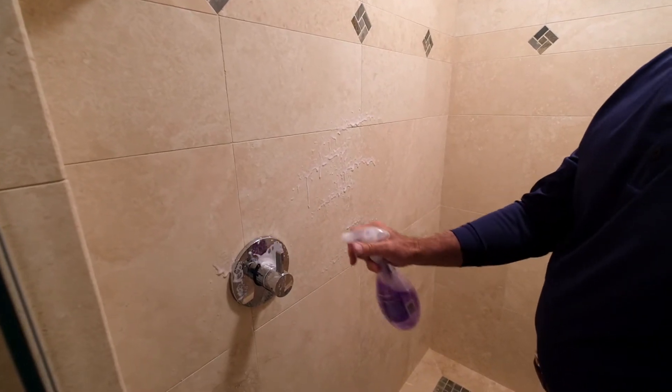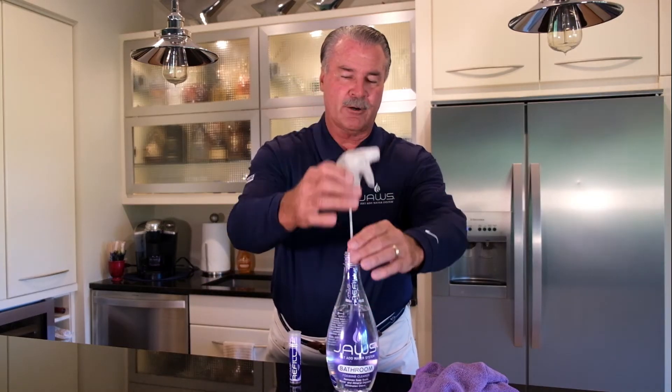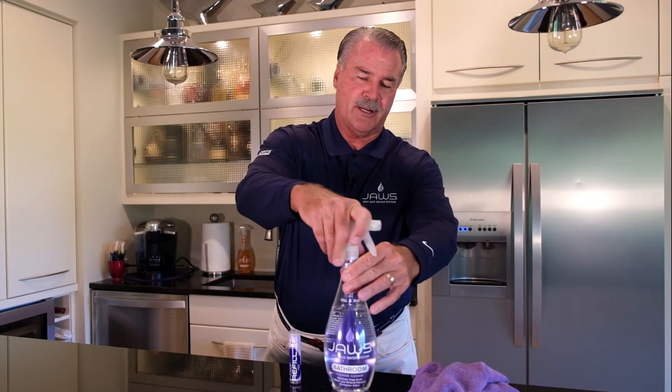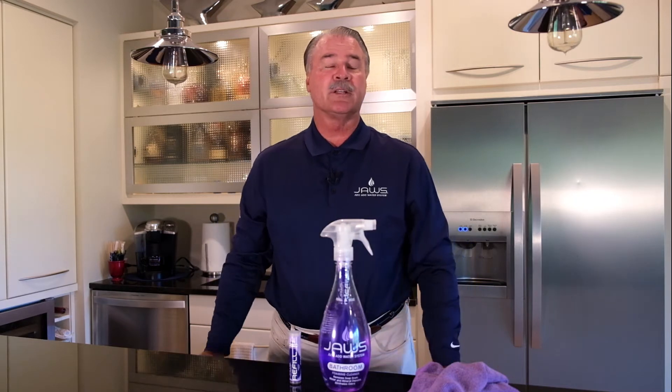The way JAWS works is very simple. You'll fill your bottle up to the water line and insert the cartridge. As you tighten down on the sprayer, it releases the concentrate into the water, and now you've just made up your next bottle of cleaner.